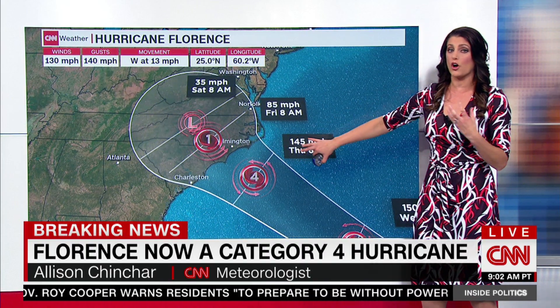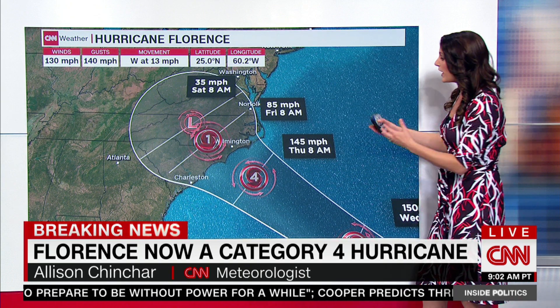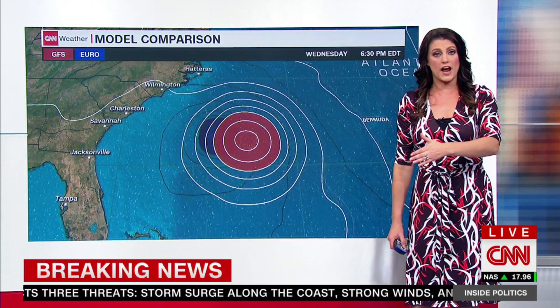We expect it to maintain that strong strength for the next several days as it approaches the U.S. Right now, Virginia, North Carolina, and South Carolina are still all at play for an actual landfall Thursday or Friday.